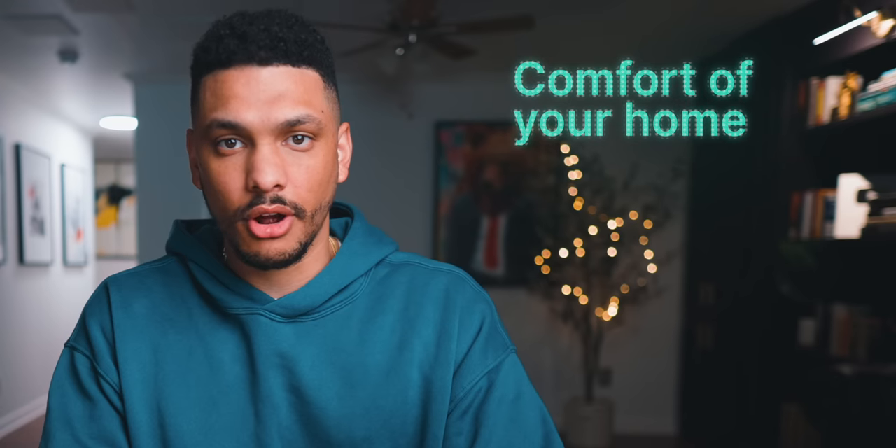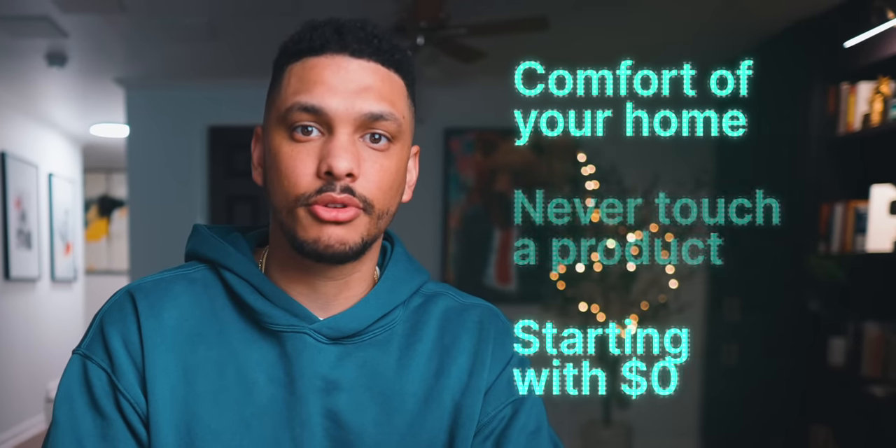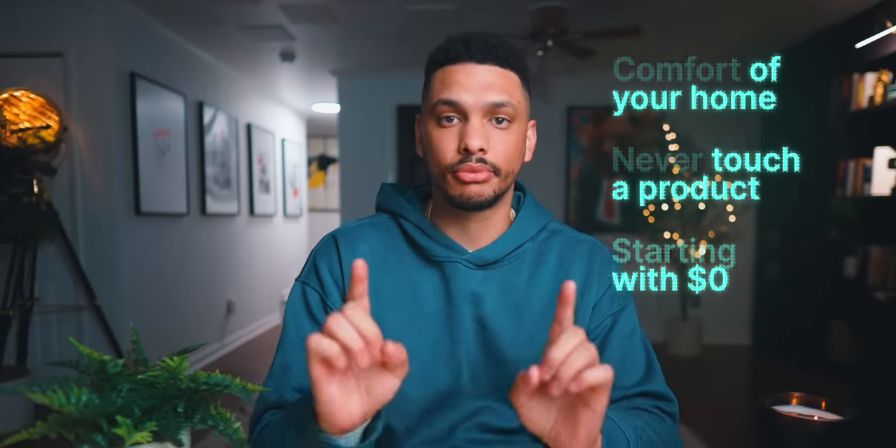What if I told you that it were possible to make up to $10,000 to $15,000 per month all from the comfort of your home and without ever having to touch a physical product and starting with zero — with something called Etsy Print On Demand?